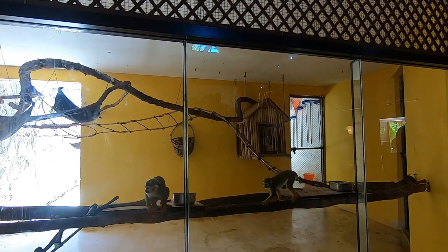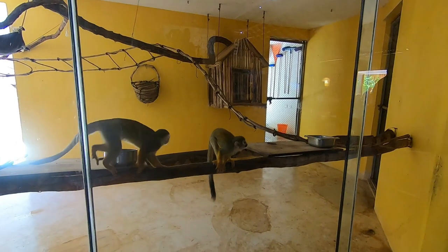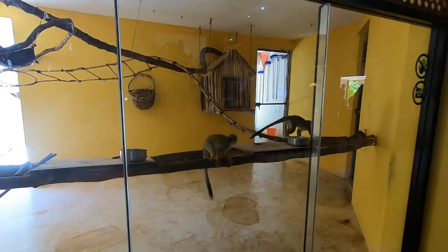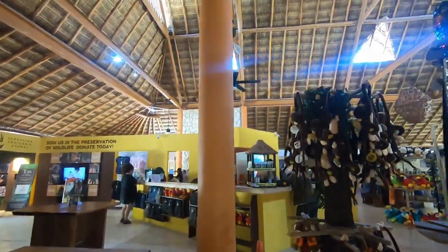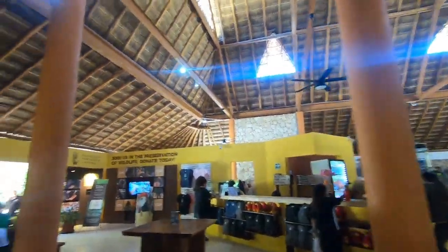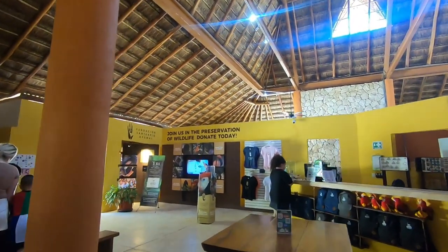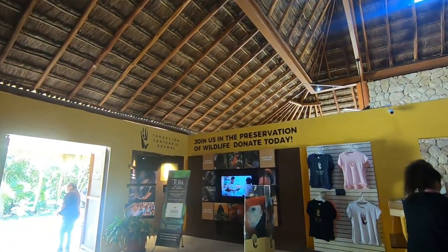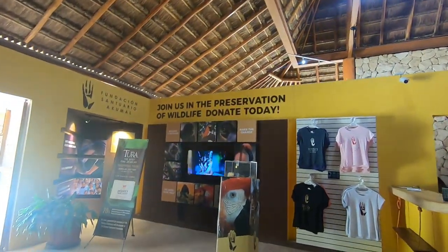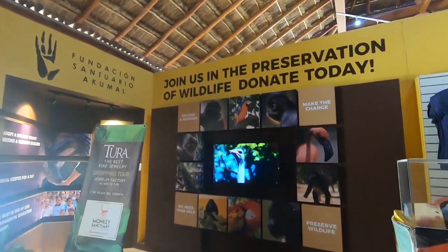I don't know what breed of monkeys these are — they look so tiny. That one definitely looks like a baby, very cute. This is the welcome area right here where they serve some snacks and souvenirs. Sanctuario Akumal Monkey Sanctuary is what this place is called, and they rescue other animals as well, not just monkeys.